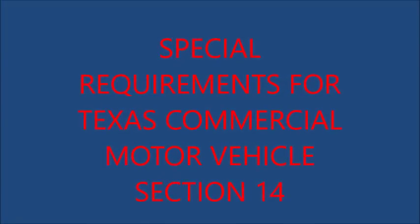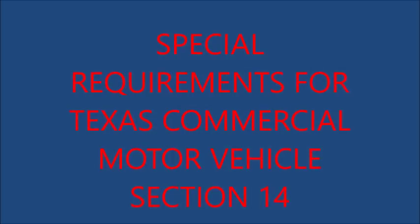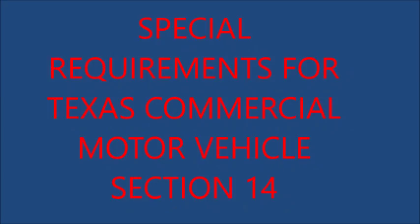Hello, those of you in Texas: you have to pass this test in order to take any other tests. This is Thomas and I am using the robot voice so it may be easier for you to follow. Post any questions from this section and I will create another video. Section 14: Special Requirements for Texas Commercial Motor Vehicles.